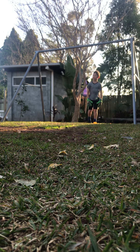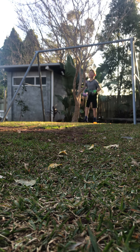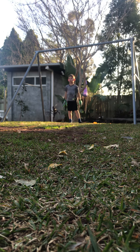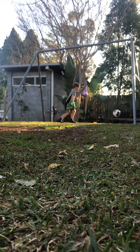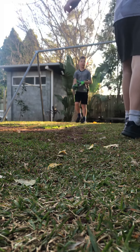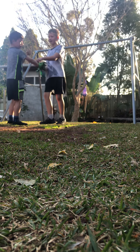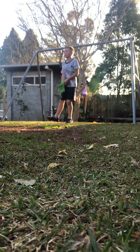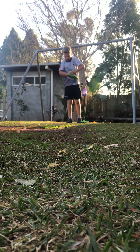Three, two, one — what a save! He just got there. I'll do it again. Three, two, one, go — and that was a beautiful last one. Now I'm going to be shooting and Henry will be goalie. He's a bit more of an experienced goalie so he might do a bit better.